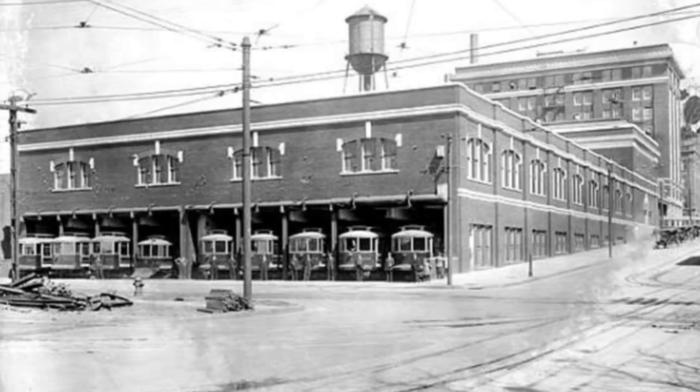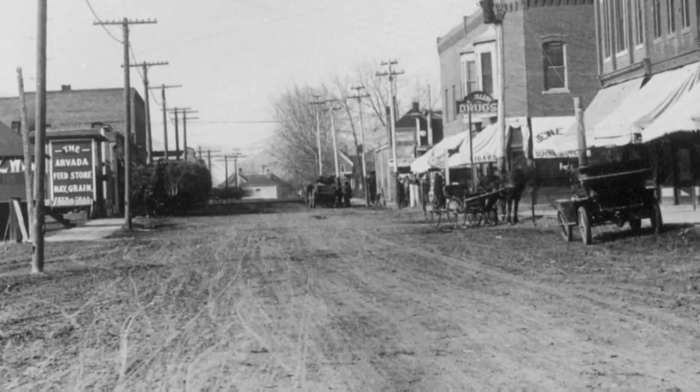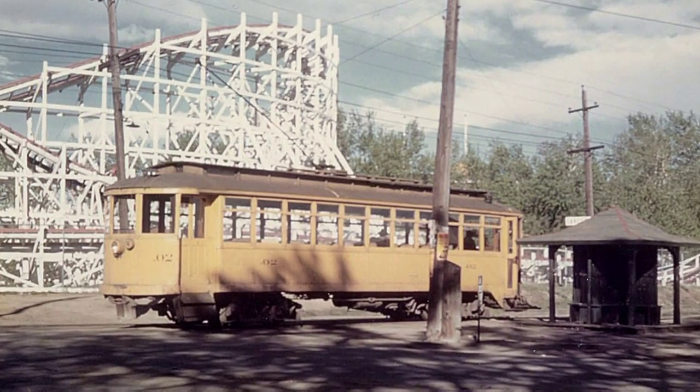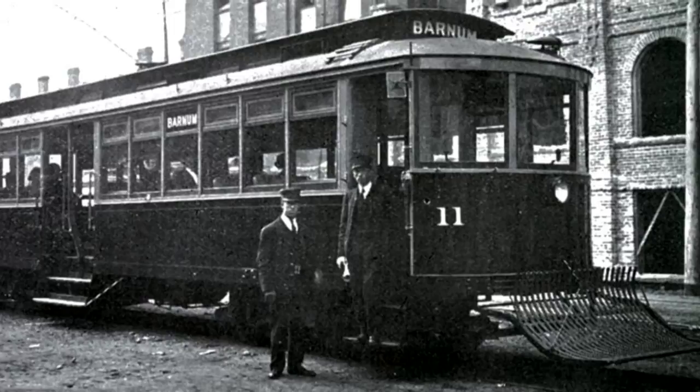By the 1910s, Denver suburbs were growing quickly and the streetcars provided critical transportation. A lot of the roads in the streetcar area weren't even paved, so the streetcar made a handy way to get to Lakeside Park, go downtown, and a number of different things. It's one of a handful of early Denver streetcars still in existence.